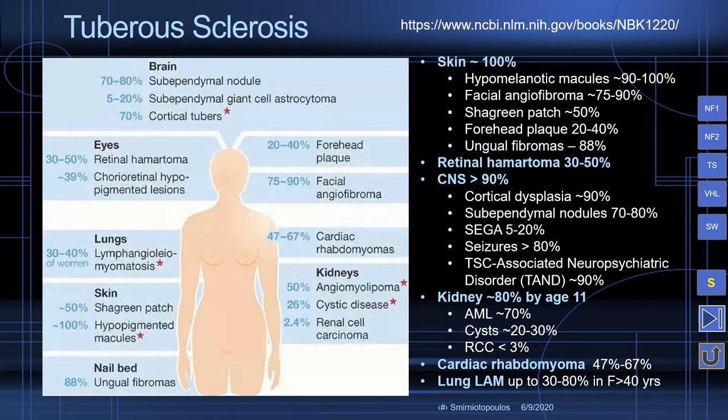Approximately 100% of the patients have lesions affecting the skin. Retinal hamartomas, which are composed of benign astrocytes, are seen in one-third to one-half of the patients. Almost 90% of the patients have central nervous system disorders. The kidney is affected in about 80% of patients as they age. Children may present with cardiac rhabdomyomas. Pulmonary lymphangioleiomyomatosis can occur in some series in up to 80% of patients, and that has a distinct female predilection.